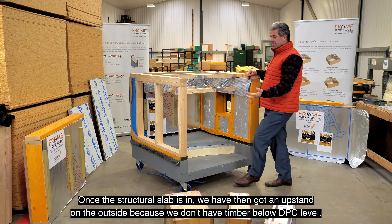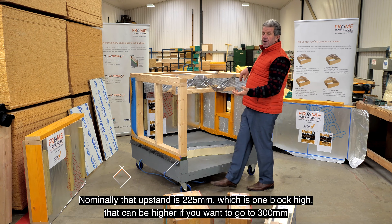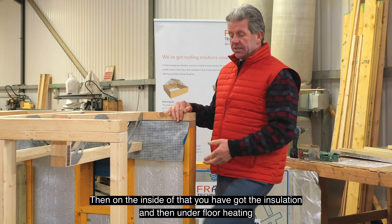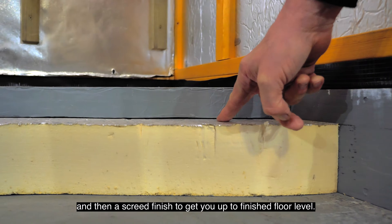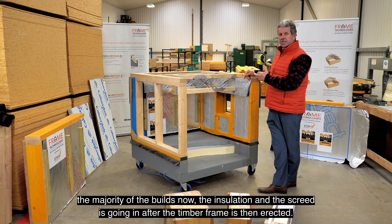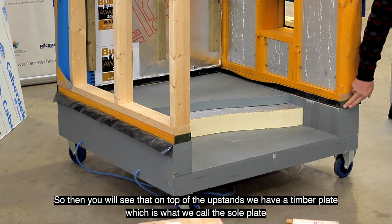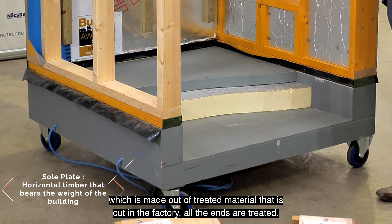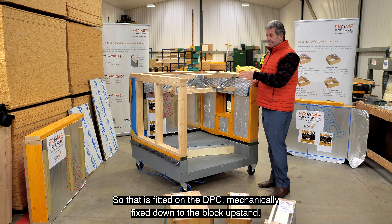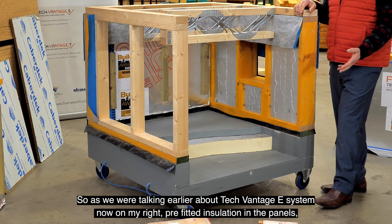Let the timber frame company produce the line and point load information so you know the setting-out information and the loadings onto those foundations. Once the structural slab is in, we've got an upstand on the outside because we don't have timber below DPC level. Nominally that upstand is 225mm, which is one block high, but can go to 300mm in increments of brick sizes. On the inside you've got insulation, underfloor heating, and screed to finish floor level. On top of the upstands we have a timber sole plate of treated material, cut in the factory with coloured-dye treatment, mechanically fixed down to the block upstand on a DPC.